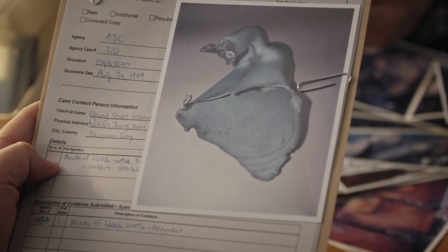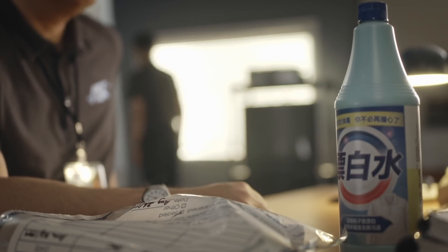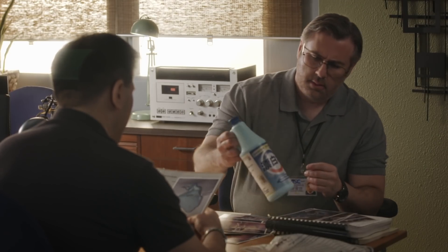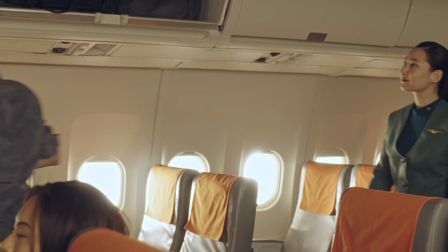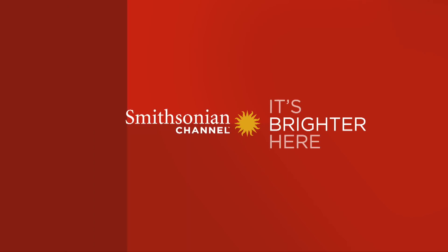It's a remarkable discovery. An innocent-looking 750-milliliter bottle is now the prime suspect in the accident investigation. Investigators believe someone swapped the bleach for gasoline. Gasoline could have leaked out during the flight. The team gets their first big break, but it raises new questions: why would anyone bring gasoline onto an airplane?